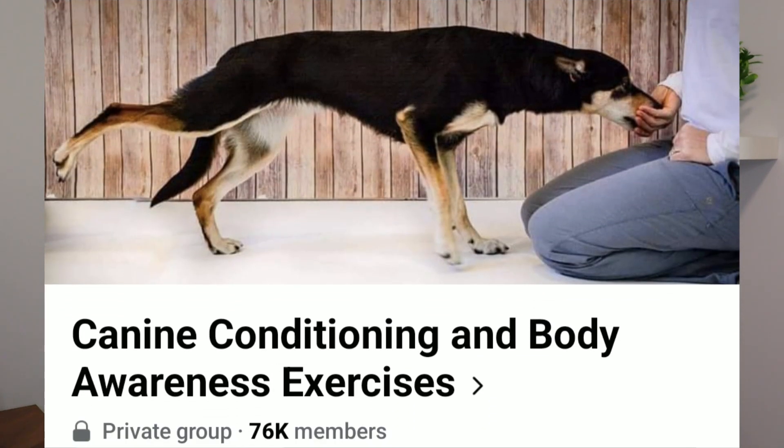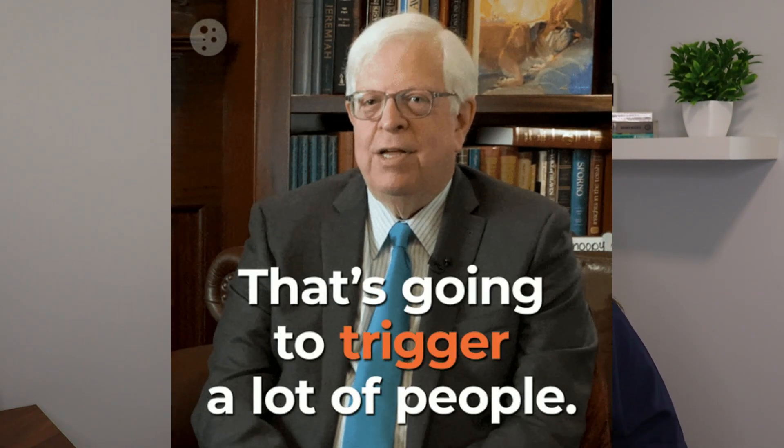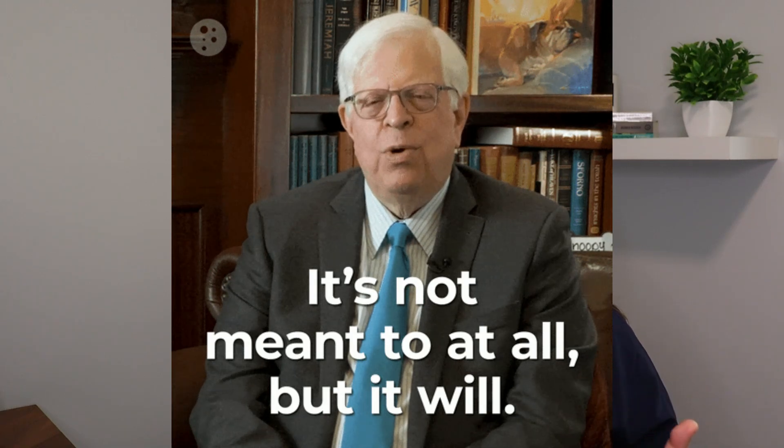There is an absolutely wonderful Facebook group for canine conditioning — they post a lot of research-based best practices information. I will link that group in the video description below. I know this topic can be a bit of a hot button one, but I wanted to cover it because there's so much misinformation that gets spread around, and there are even some veterinary professionals who have been fooled into believing this pseudoscience.